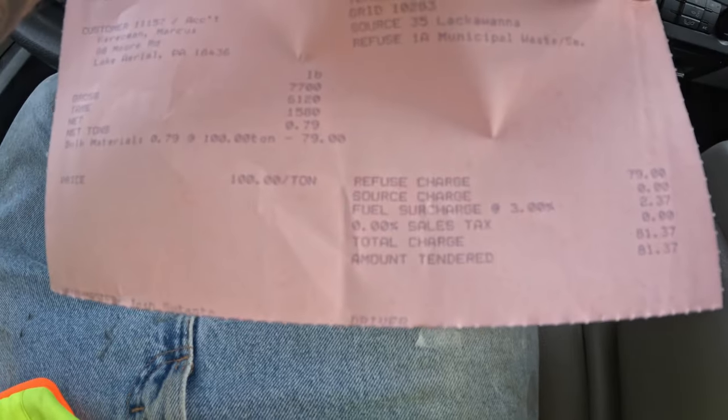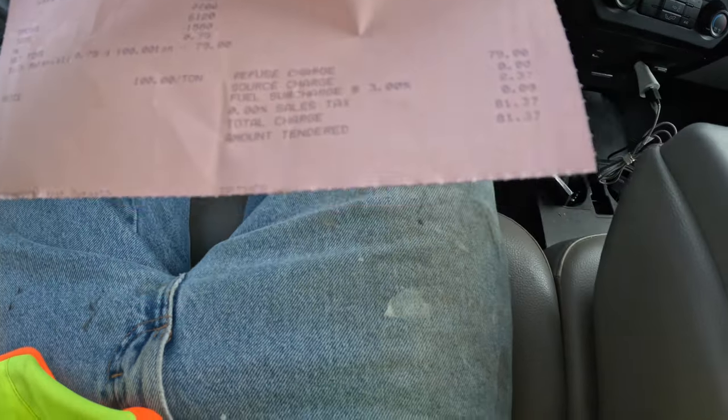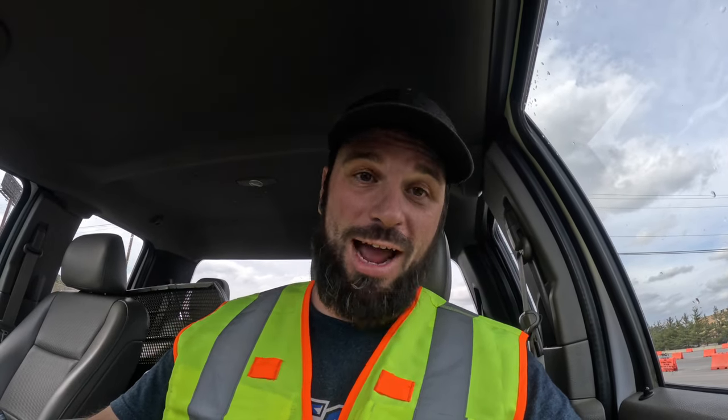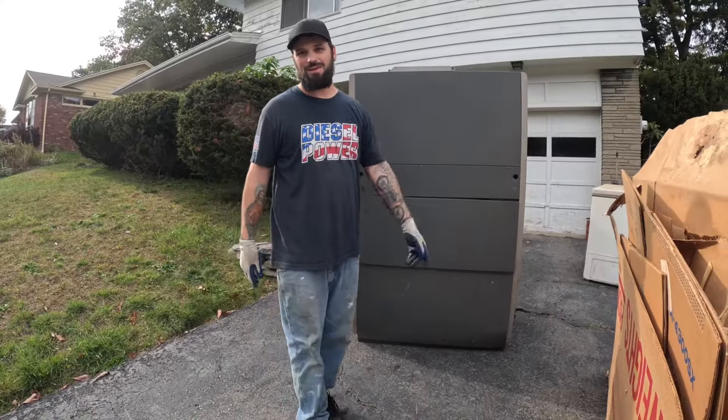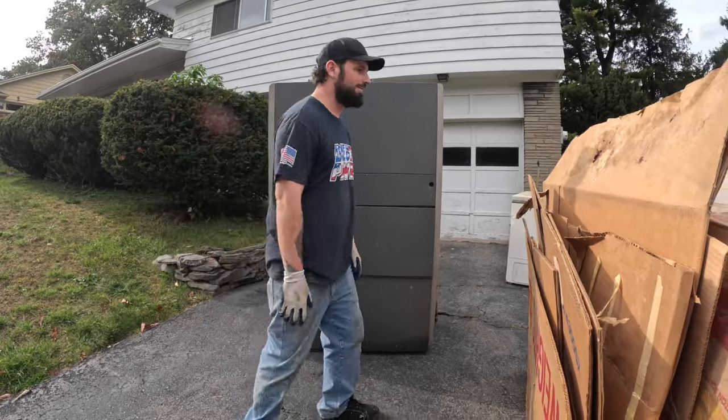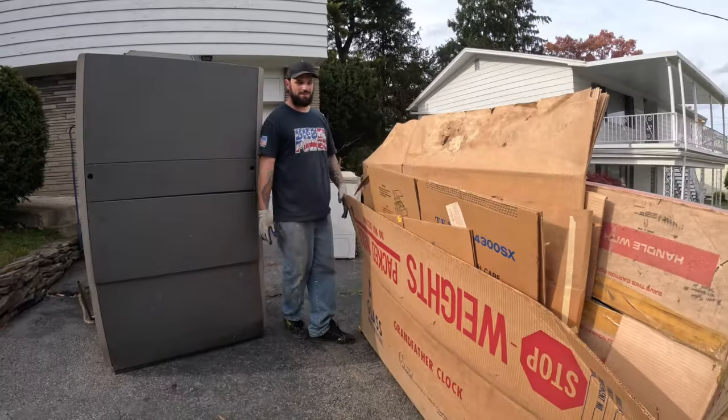I weighed 1,580 pounds and had to pay $81.37. I figured $90 bucks, so $81 is nice. Now let's see how much money I can make off the scrap. This thing definitely weighs like 400 pounds. I got the bed of my truck filled up with Christmas stuff, all this cardboard I'm gonna take to the recycling center.